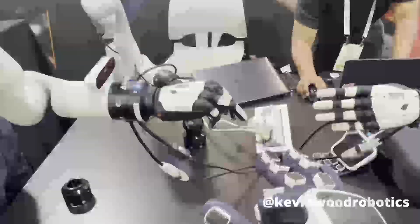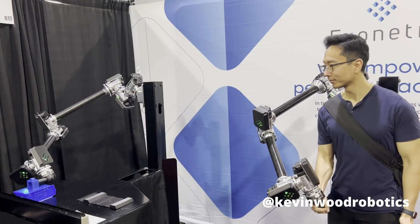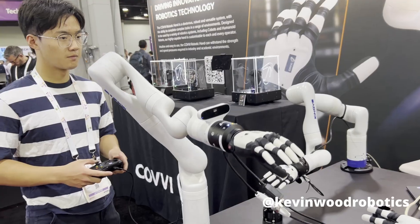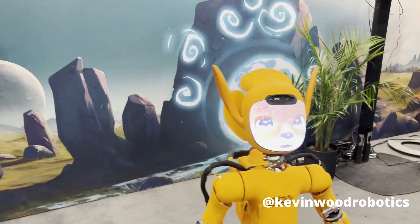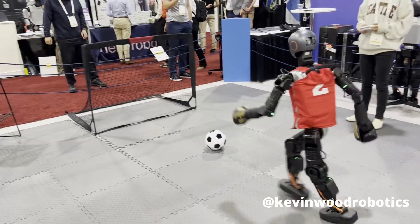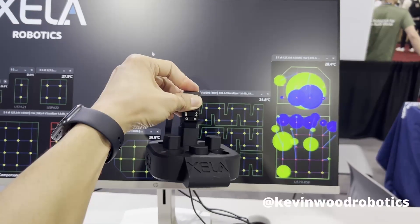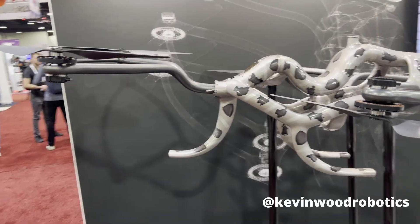The International Conference on Robotics and Automation 2025 just finished in the heart of Atlanta, Georgia. This year we saw some of the coolest robots and advanced technologies that are changing our lives. You're about to get the sneak peek of some of the hottest technologies before they even get onto market. Let's get into it.